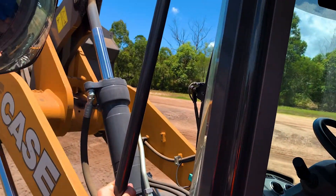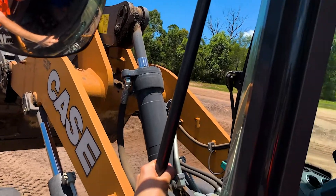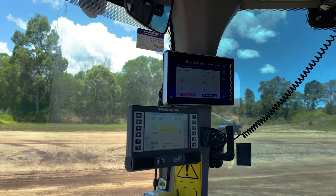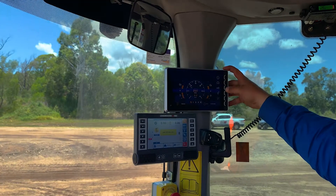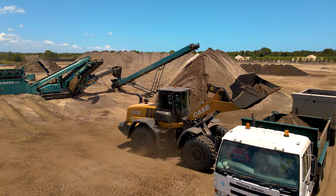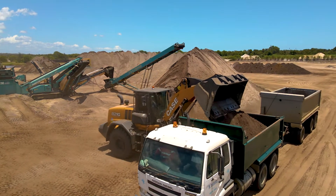The windscreen — that's the best thing they've ever done in this machine. The vision out of that, looking down at the front wheels, there's no pillars in the way, so when he's loading a truck, because truck drivers get out of their trucks and walk around, there's no blind spots for a little truck driver to hide behind. It's great vision out of there and this has got a reverse camera on it as well.